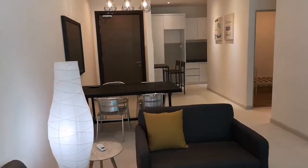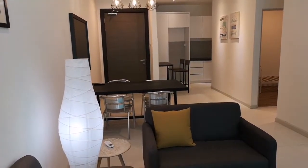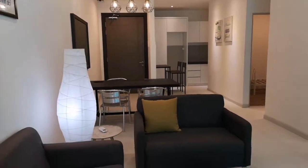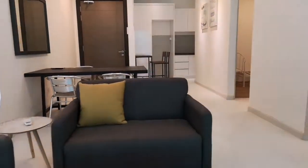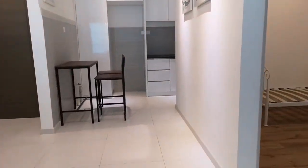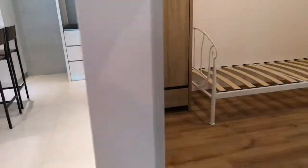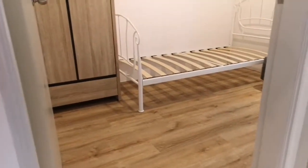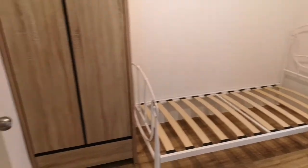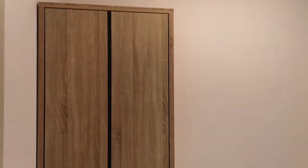The living area looks nice, with aircon included. Now I'll show you the second room. The owner will include a mattress — it's a single size bed. There's also a simple bedroom wardrobe cabinet.